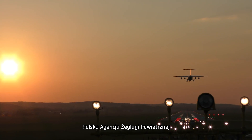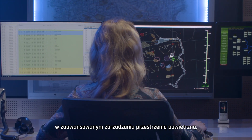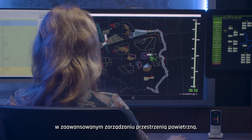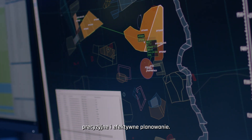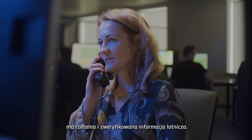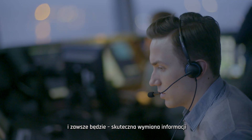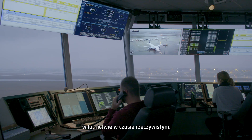For several years, Polish Air Navigation Services Agency has been gaining experience in advanced airspace management. We know how important accurate and efficient planning is, how important trusted and verified aeronautical information is, and how important an effective exchange of real-time information in aviation is and will be.